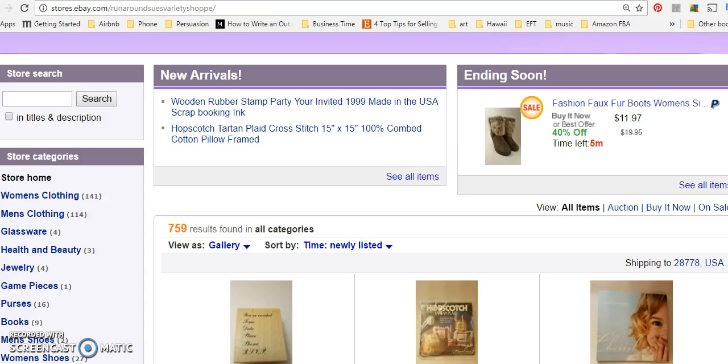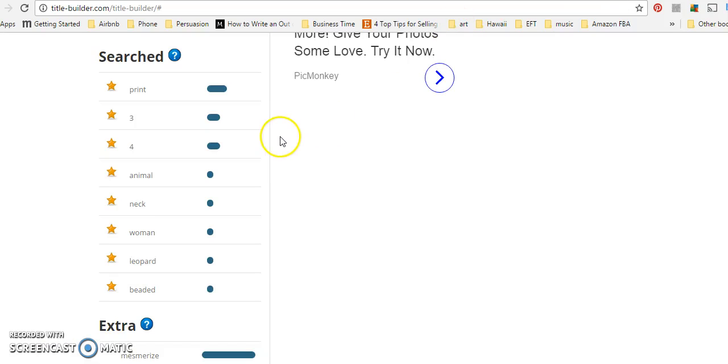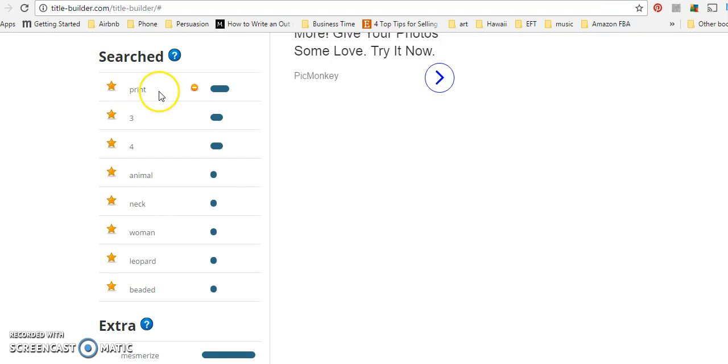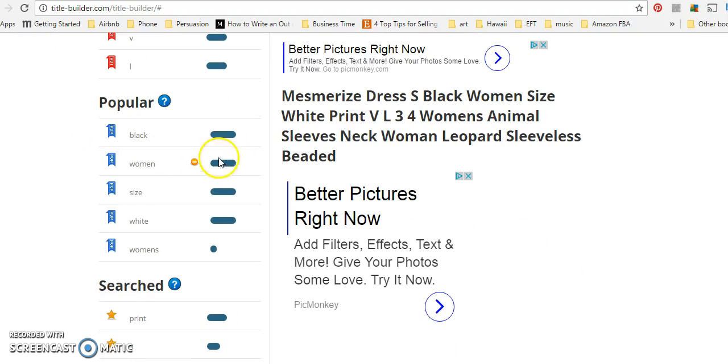Now let's open up one of your listings. This is a Mesmerized women's dress. I took the liberty of looking this up in Title Builder. Something that could help you, Valerie, is adding 'print' to the title if there's room. Change 'medium' to just 'M' to save characters. Black and white is fine, but add 'P-R-I-N-T' because that's what people are actually searching for. You can also replace 'women's' with 'women,' which is more popular in search for this listing.